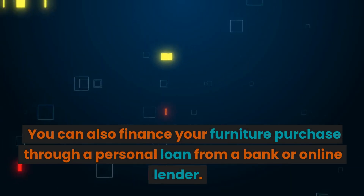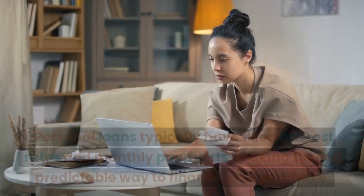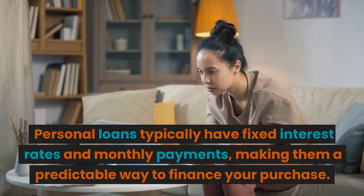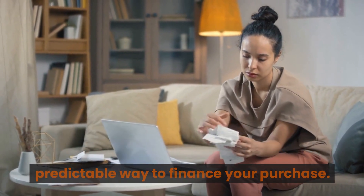Personal loans. You can also finance your furniture purchase through a personal loan from a bank or online lender. Personal loans typically have fixed interest rates and monthly payments, making them a predictable way to finance your purchase.